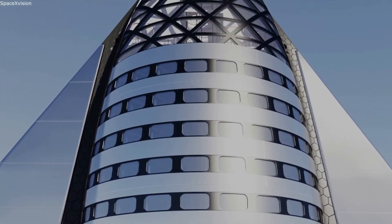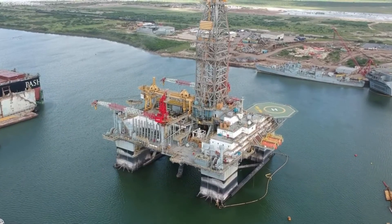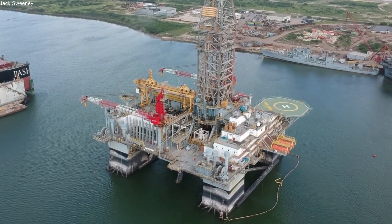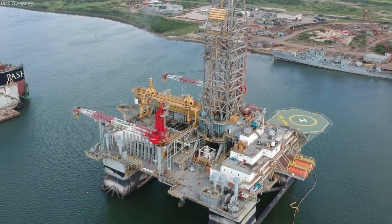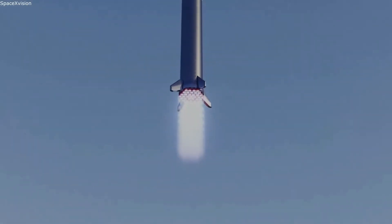While SpaceX will have to get rid of a lot of the existing structures, there are likely some things they can keep — one being the large helipad already in place. Helicopters could be a primary way of getting humans on and off the platform. Additionally, SpaceX will need to either replace or use tanks already provided on the platform. This will be needed to house everything from liquid methane, oxygen, and water.